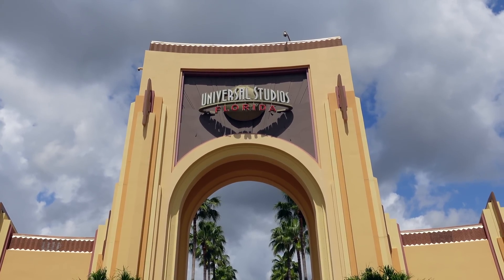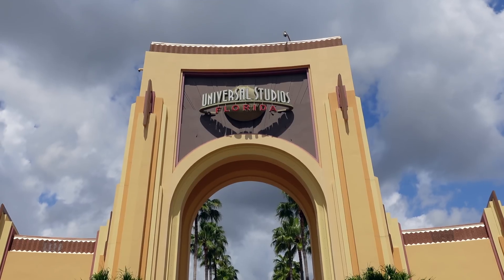So majestic, that beautiful arch with the amazing background music. Gotta love it.